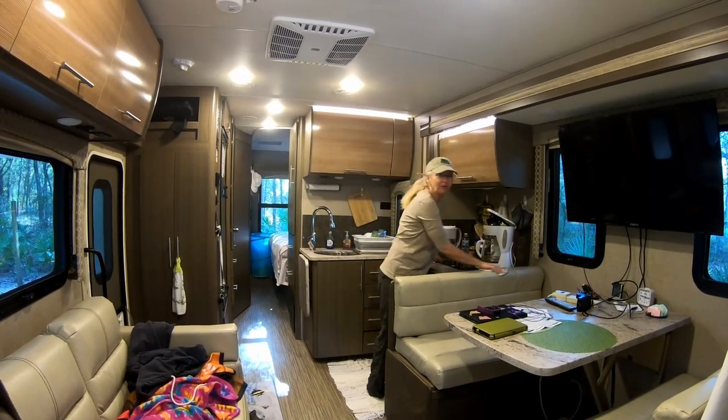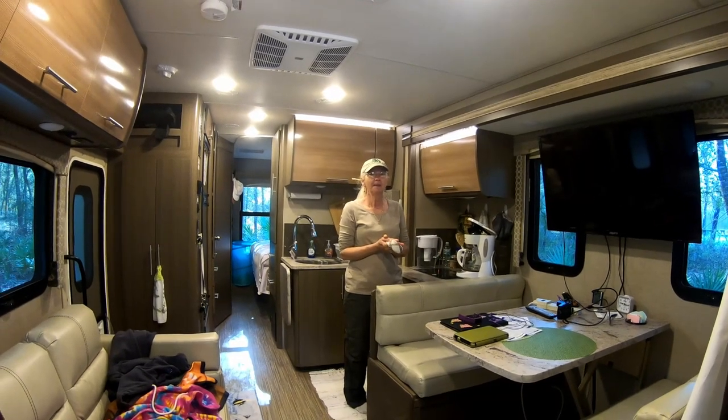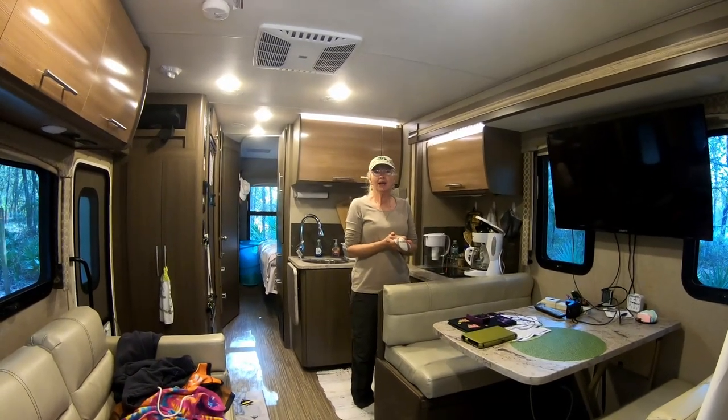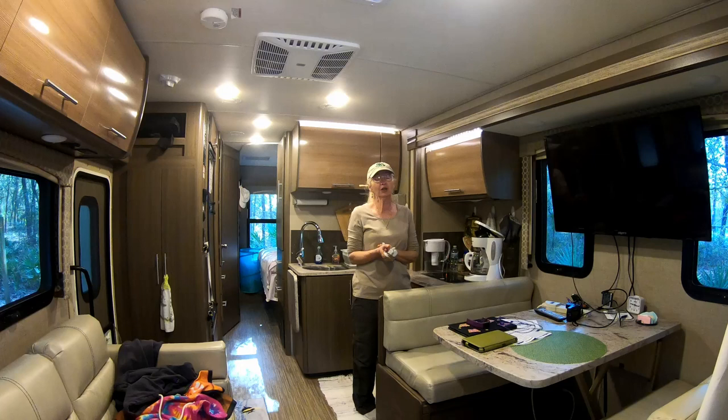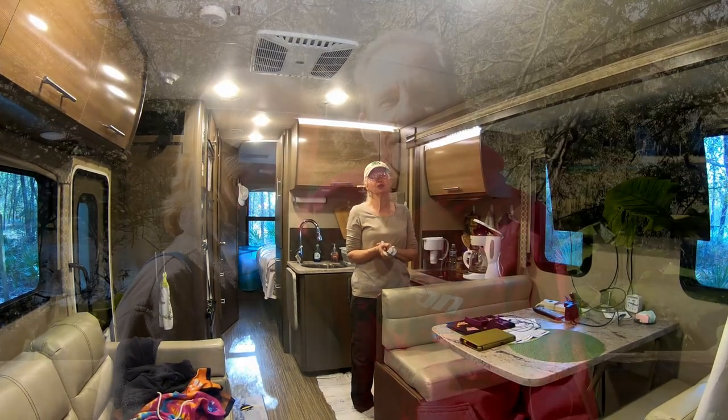We decided we don't want to be uncomfortable. The glamping girl. What are your plans for today, Rhonda? My sister Janice and Glenn are coming over. We're going to go visit the other parts of Rainbow Springs State Park. You actually have to drive.